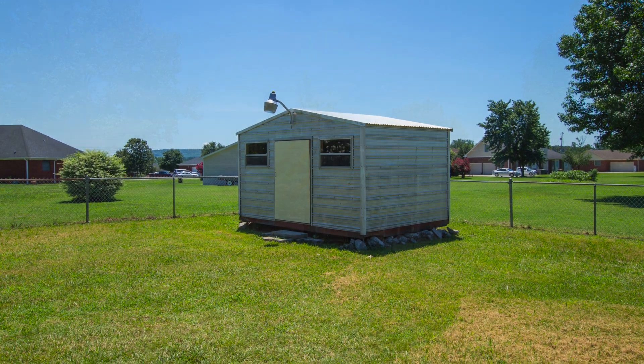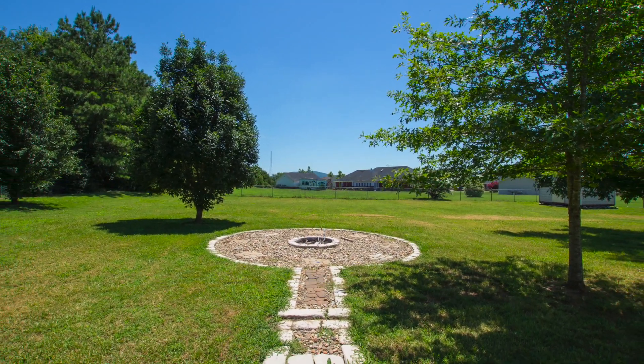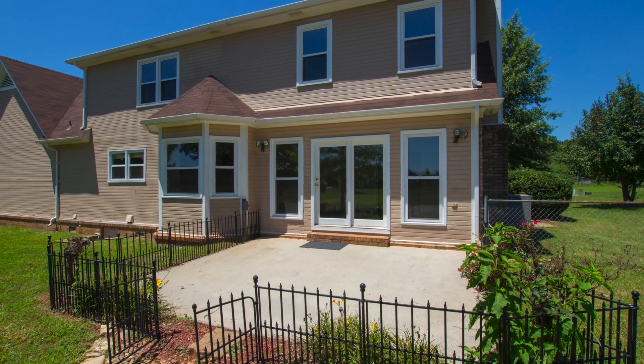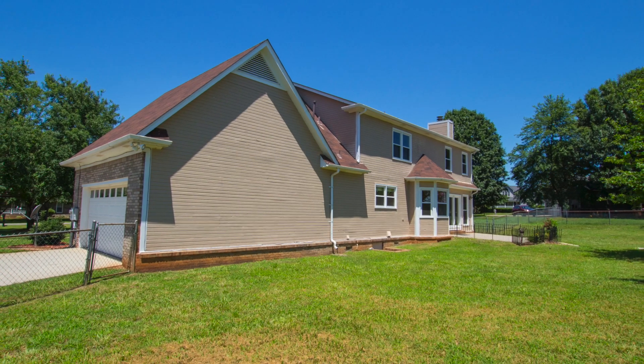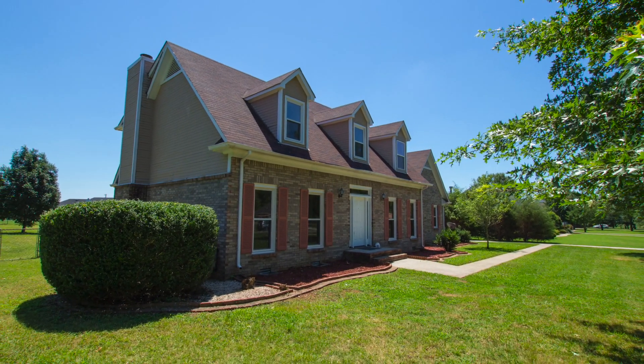Out back, there's a utility building, and you'll discover a fire pit right down the path from the back patio that's perfect for s'mores on a crisp night. This property is super convenient to the Toyota Motor Manufacturing Plant and is just down the road from some of the finest shopping and dining in the area.